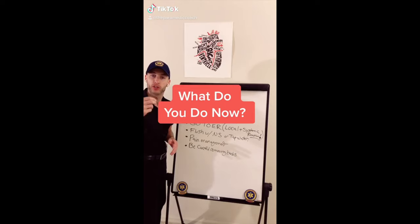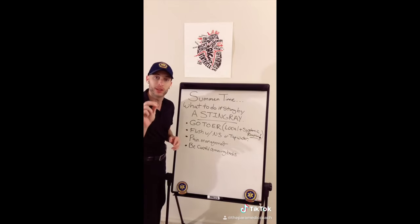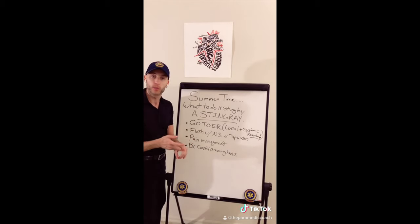A local envenomation can cause local laceration and edema. Systemically, it could be a host of things up to and including death. What this means: irrigate, pain management, life support, go to the ER. Be careful with those bites.